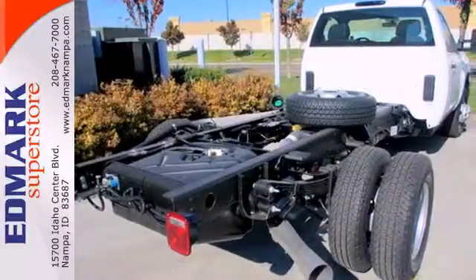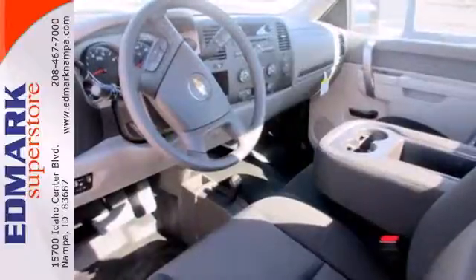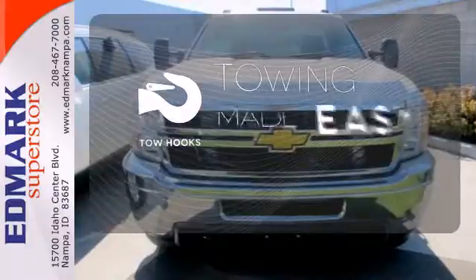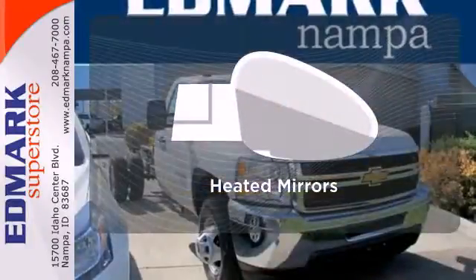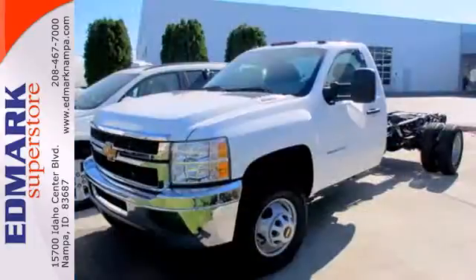Standard equipment includes the trailer hitch receiver, stability and traction control, and anti-lock brakes with brake assist and a tough V8 powertrain. Tow hooks provide convenient pulling power. Leave the scraper in the car, thanks to the heated mirrors. This is a worthy, long-lasting investment.